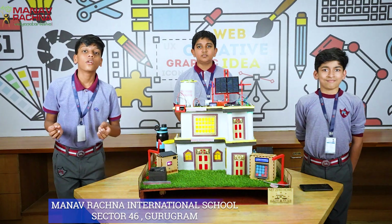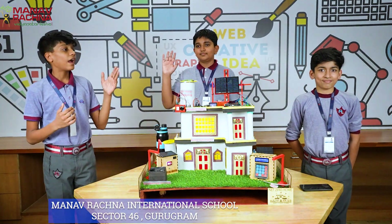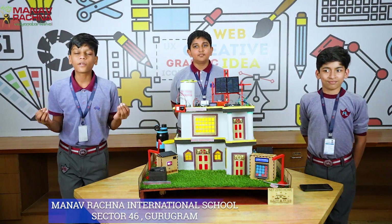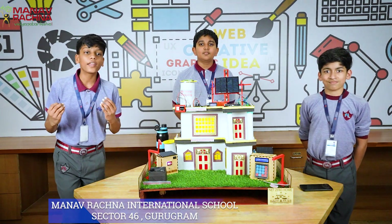Alarmed? Well, worry not. Because I, Aditya Malpani, and my teammates Advit Prakash and Rayansh Vig, representing Manavishna International School Sector 46, present to you our very own Net Zero Home.